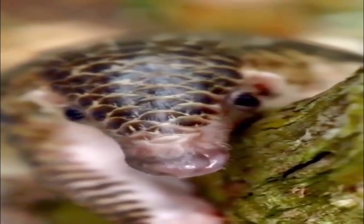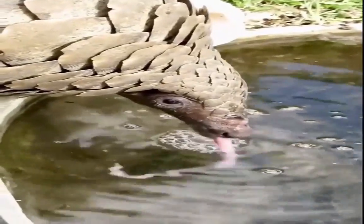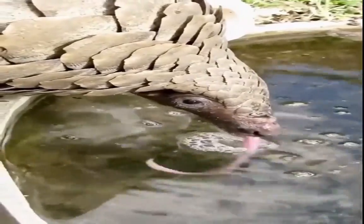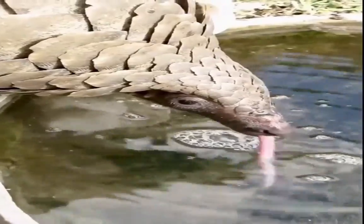Pangolins do not have external ears, so they have poor hearing as well as poor vision, although they have a strong sense of smell. African Pangolin species are found in fifteen African countries throughout southern, central, and eastern Africa. The Ground Pangolin is the only species found in southern and eastern Africa.